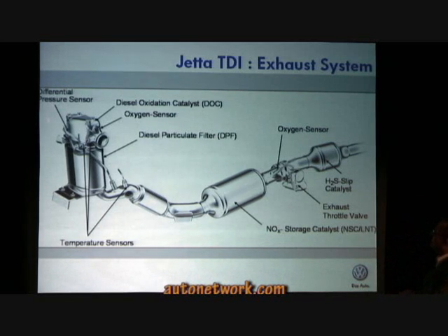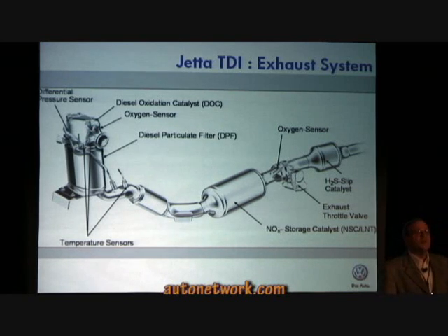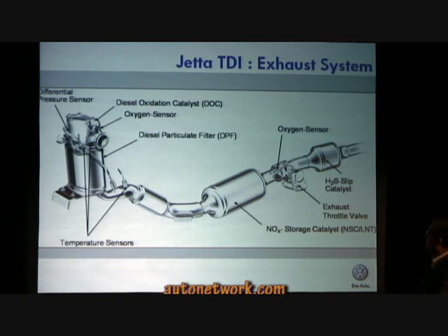Let's start with the differential pressure sensor. The differential pressure sensor determines the loading of the diesel particulate filter, initiating regeneration. The diesel oxidation catalytic converter oxidizes hydrocarbons and carbon monoxide to carbon dioxide and water. The diesel particulate filter collects and filters particulate matter.